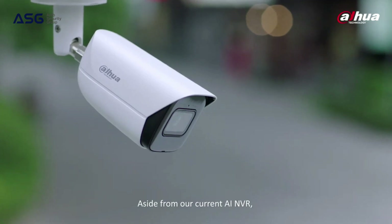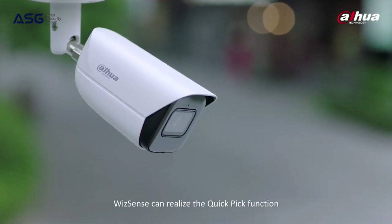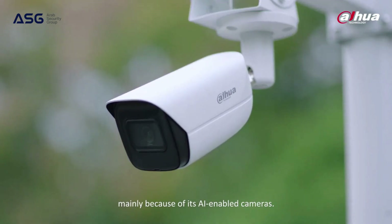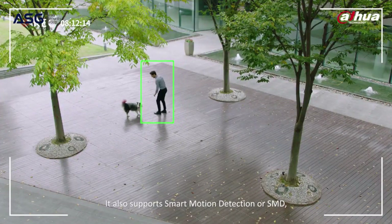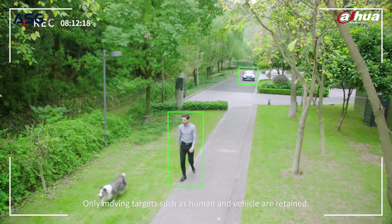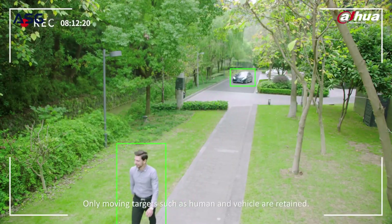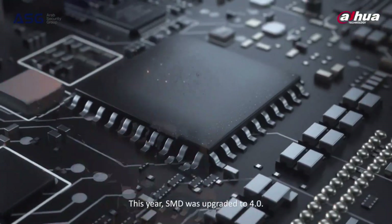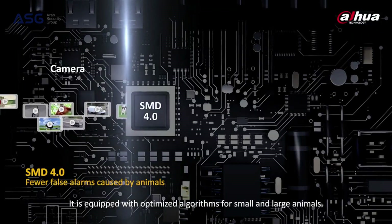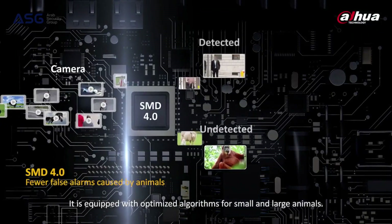Aside from our current AI NVR, WizSense can realize the quick-pick function mainly because of its AI-enabled cameras. It also supports Smart Motion Detection, or SMD. Only moving targets such as humans and vehicles are retained. This year, SMD was upgraded to 4.0, equipped with optimized algorithms for small and large animals.